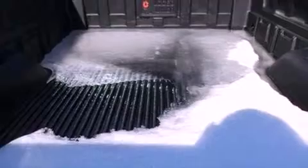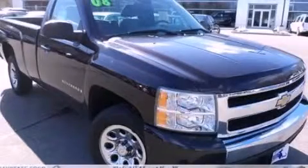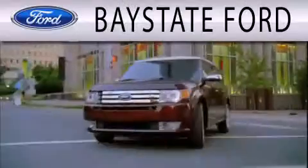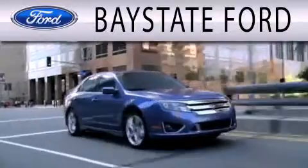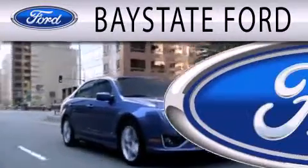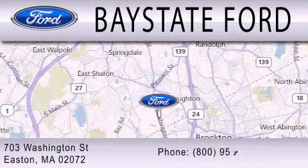Contact us today and schedule your opportunity to see this vehicle in person. Baystate Ford is dedicated to doing everything possible to ensure that the experience you have selecting your next vehicle is as pleasant as possible. We are located at 703 Washington Street in Easton.